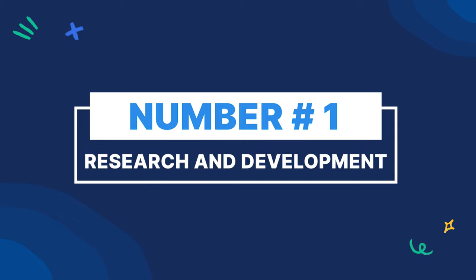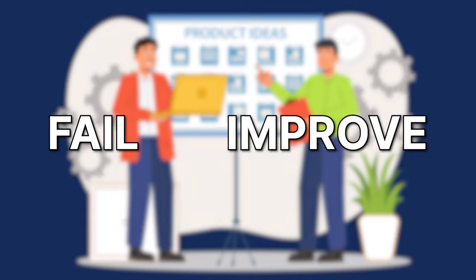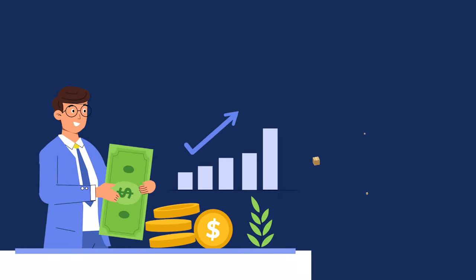Number one: research and development. This is when you move from thinking to doing. Time to experiment, fail, and improve towards a sleek, finished product that you can take to market. Money is burning right now and you're pouring money into the creation of your product, and obviously you're not making any sales right now.